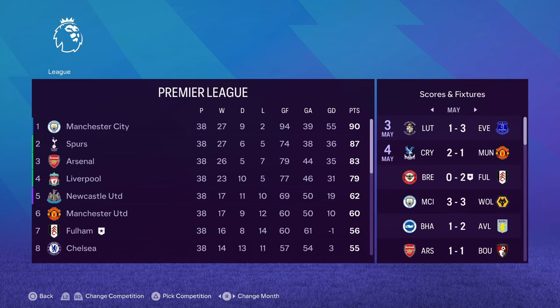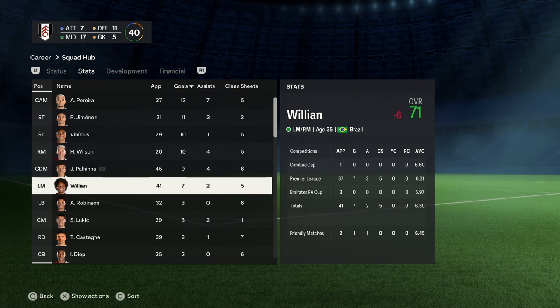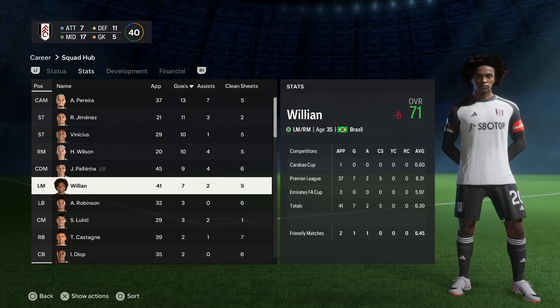Let's quickly go over the player stats. There's a fair share of goals here: Pereira 13, Jimenez 11, Vinicius 10, Wilson 10, Polina 9, Willian 7. So it's kind of spread around. Willian has gone down minus six, so I think he's retiring at the end of the season anyway. Jimenez I'm going to sell because he's gone down three ratings as well.